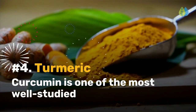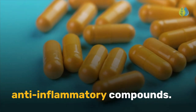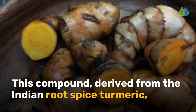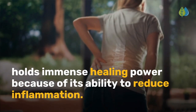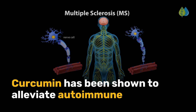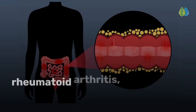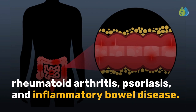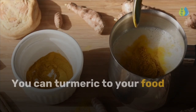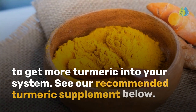Number 4 is turmeric. Curcumin is one of the most well-studied anti-inflammatory compounds. This compound, derived from the Indian root spice turmeric, holds immense healing power because of its ability to reduce inflammation. Curcumin has been shown to alleviate autoimmune disorders such as multiple sclerosis, rheumatoid arthritis, psoriasis, and inflammatory bowel disease. You can add turmeric to your food and drinks, or choose a high-absorption liposomal supplement to get more turmeric into your system.